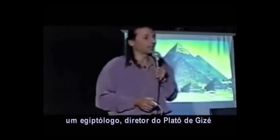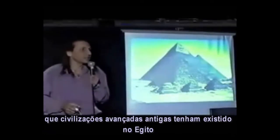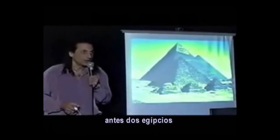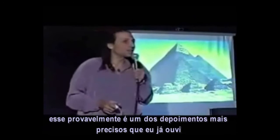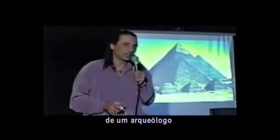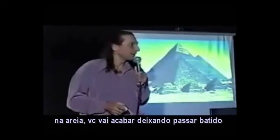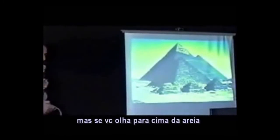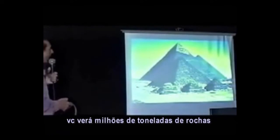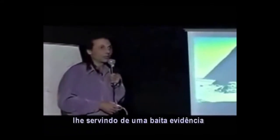One Egyptologist, the director of the Giza Plateau, said: there is not one grain of evidence of any advanced civilization ever having been in Egypt prior to the Egyptian. And I thought that was one of the most accurate statements I ever heard from an archaeologist. Because if you're looking for grains of evidence like sand, you will miss it — if you've got your head in the sand, you will miss it. But if you look up from the sand and stop looking for grains of evidence, you will see millions of tons of rocks right in front of your eyes, giving you some pretty damn good evidence.